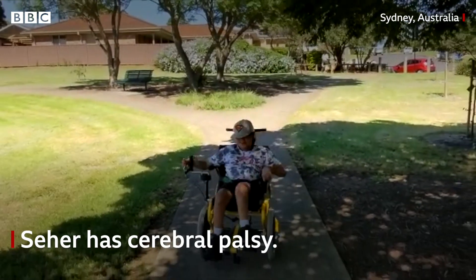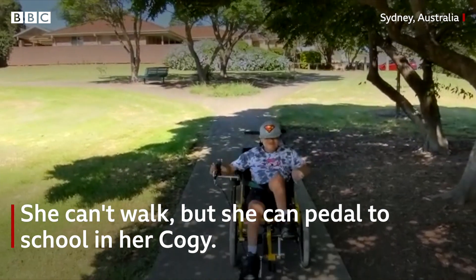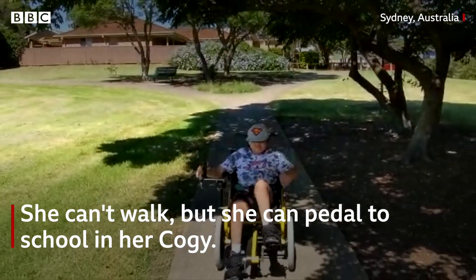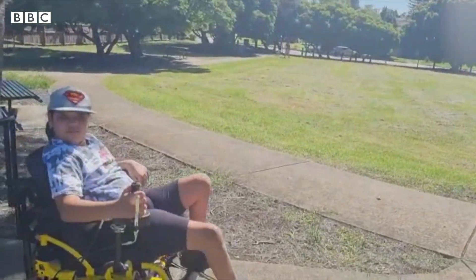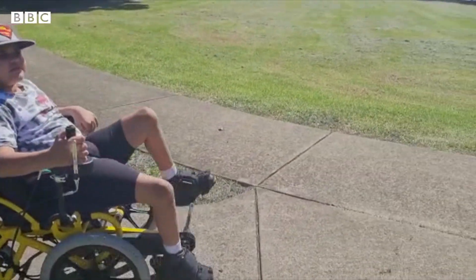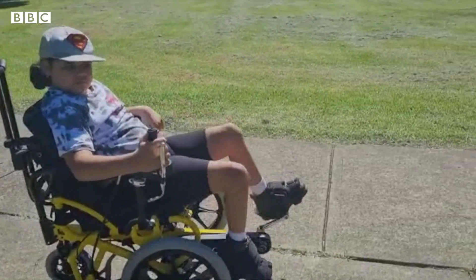Sahar has cerebral palsy. She can't walk, but she can pedal to school in her Kogi. Along the way she meets her classmates, gets to see their pets, and sees all the flowers in the trees. It's more interactive for her as well. Because she uses a Kogi on a daily basis, there has definitely been a noticeable increase in her leg strength and stamina, and that helps her move better around the house too.